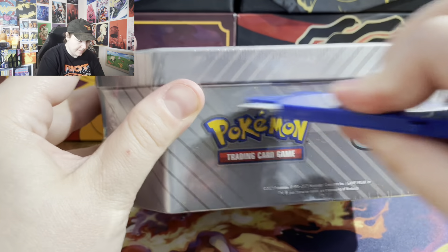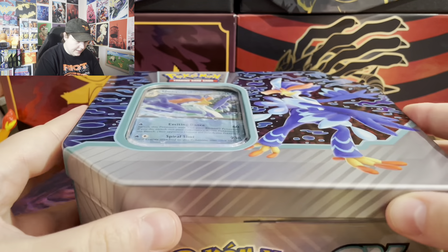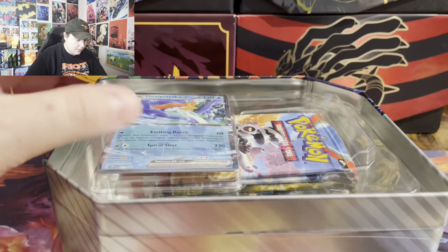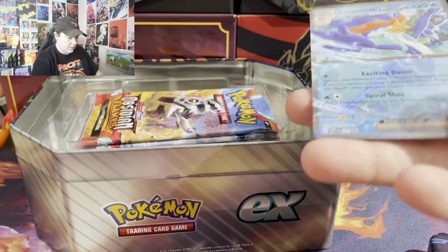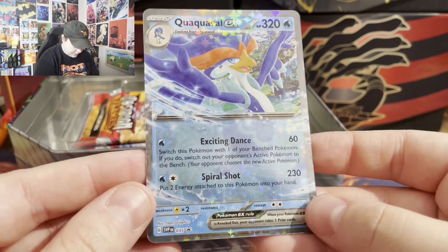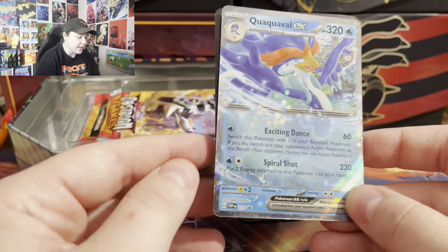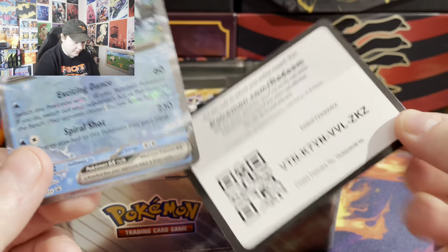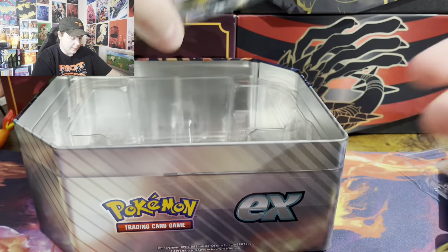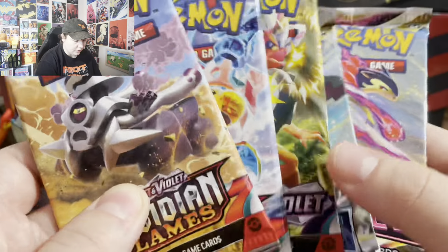I'm going to do Quackoval first. Pop the top! So we got the promo — I think it's a reverse image of like one of the actual EX cards or something like that. So here's a shiny card, and then here's a code card, and then we got Obsidian Flames, Obsidian Flames, Scarlet Violet, Silver Tempest, Astral Radiance.